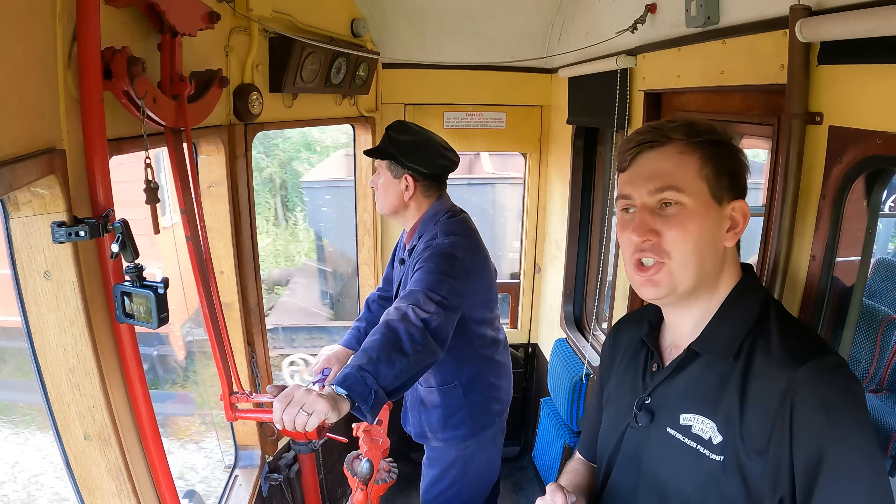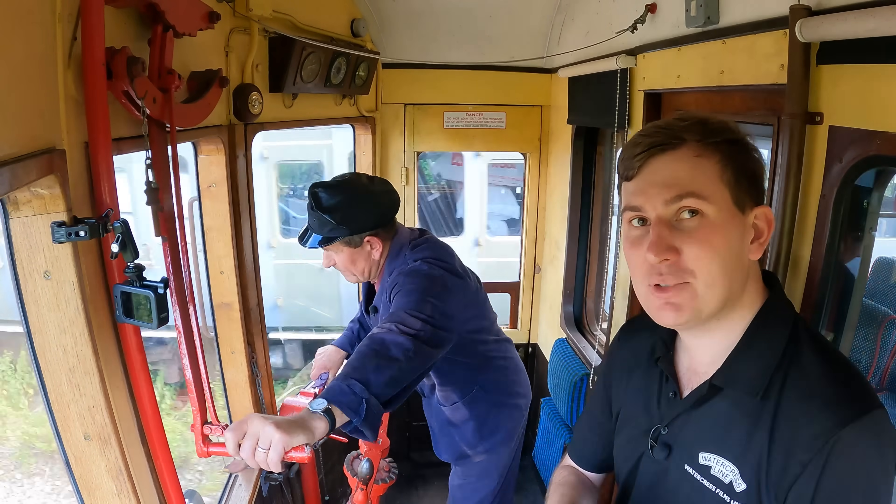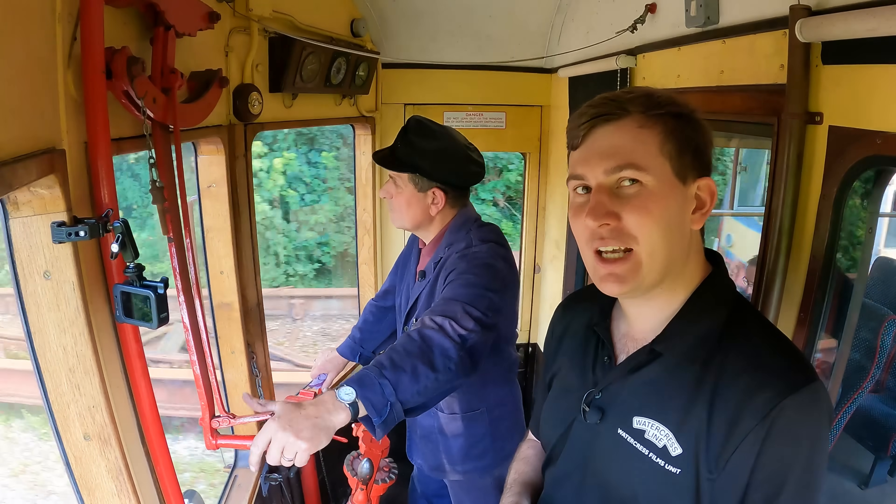Or is it? Believe it or not, this modern invention was actually found in the early 20th century. And in today's episode, we're here at the South Devon Railway to see just how it works. This is going to be a good episode.